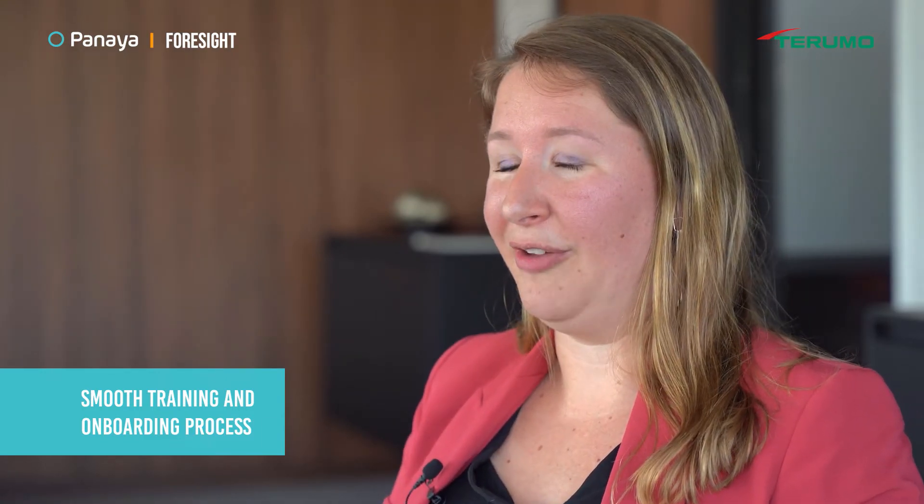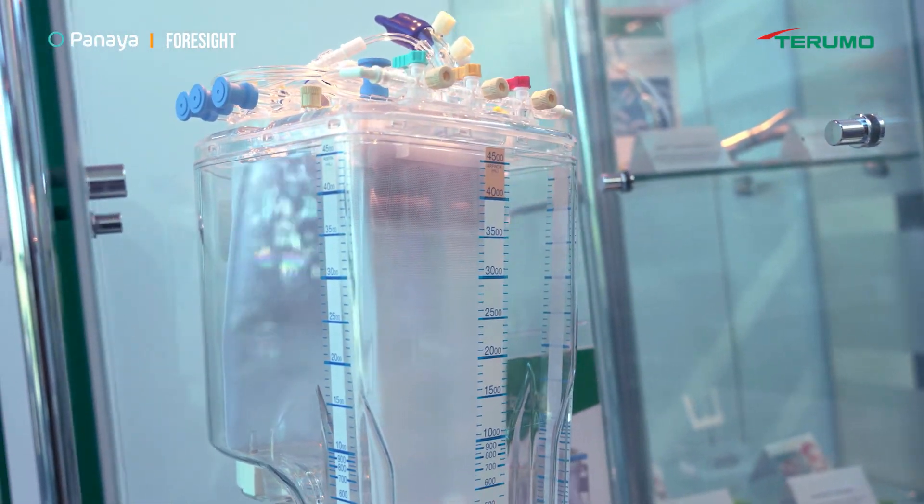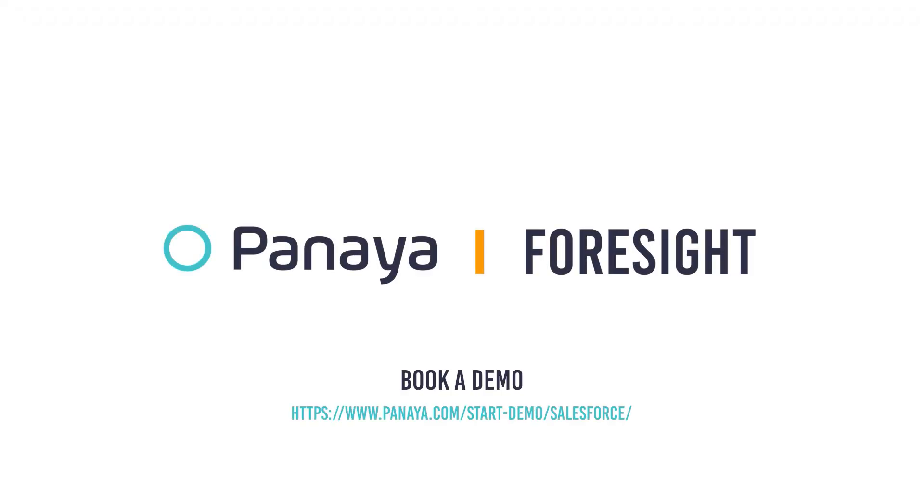When we started using Panaya Foresight a little bit over a year ago, Panaya has been really helpful with a lot of trainings. They have been very patient with me to understand the program. It's really easy though, and you can really make it your own. I really love that they are so approachable, that they are always there, and that they really try to make the application something towards your needs. Thank you very much.